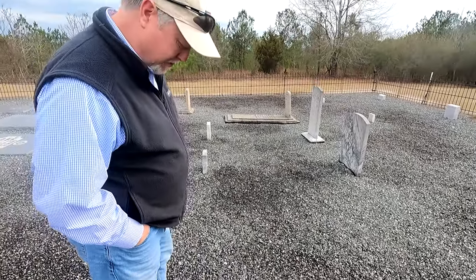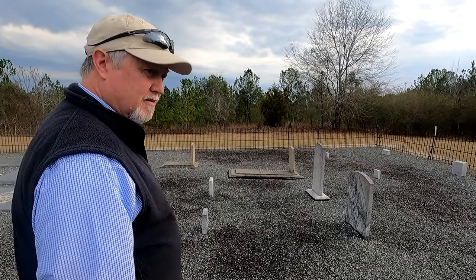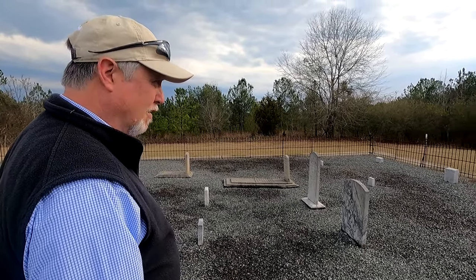It's concrete. They poured it with concrete and covered it in gravel so they don't have to worry about anything growing up in here like it was.